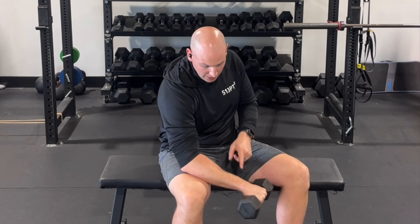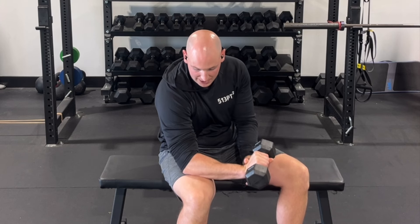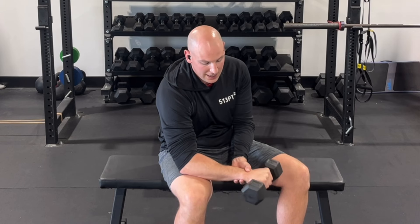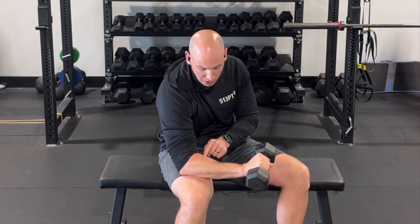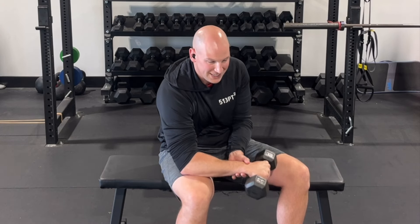When we preferentially train eccentrics, here's how to do it: take a dumbbell, hold it in your hand, lift it up or help it up with your other hand, then slowly let it lower down — that's the eccentric portion of the movement. Help it come up, slowly lower it down. We do these very slow, controlled eccentric motions because they target the tendon better.